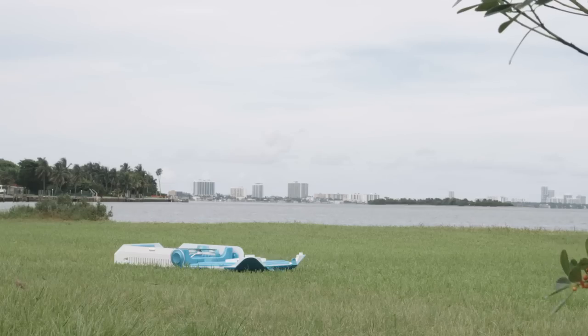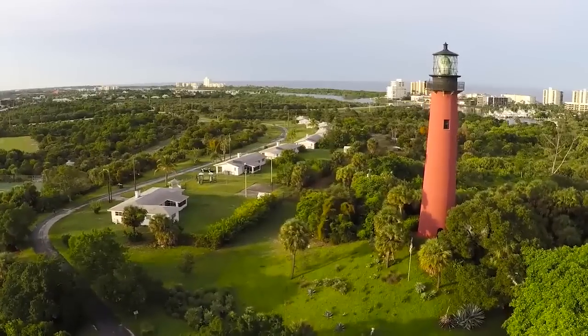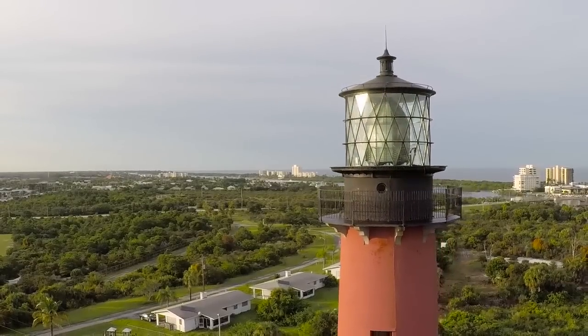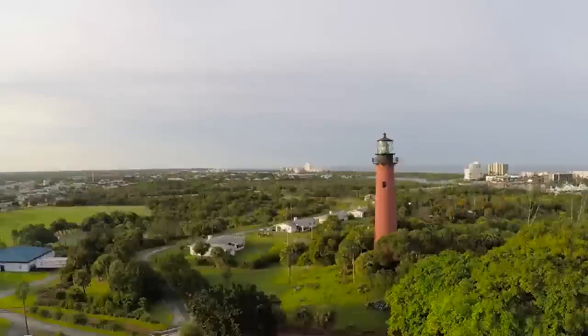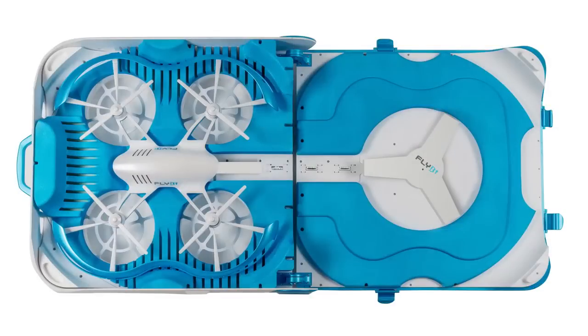Finally, it's Flyby's real game-changer: the helideck, which acts as a hard carrying case, battery charger, and launch and landing facility. During flight, when Flyby runs out of power it will automatically return to the helideck and replace its own batteries without you doing anything. The deck will hold three batteries and when connected to a power source will continuously charge them, allowing you unlimited flight time.